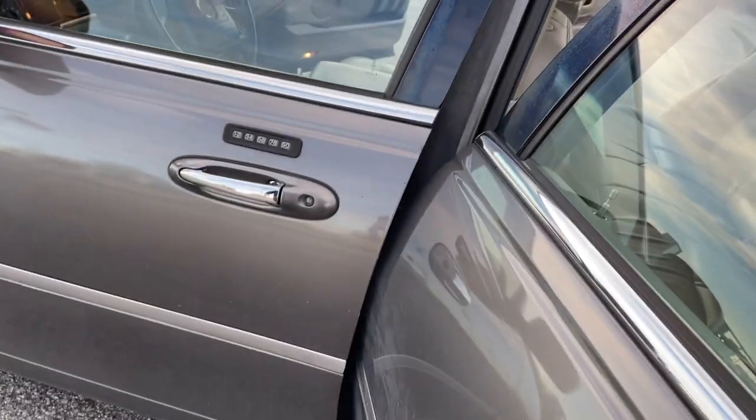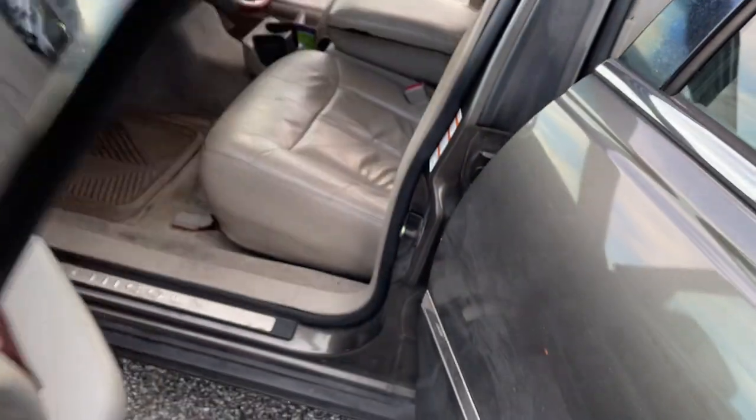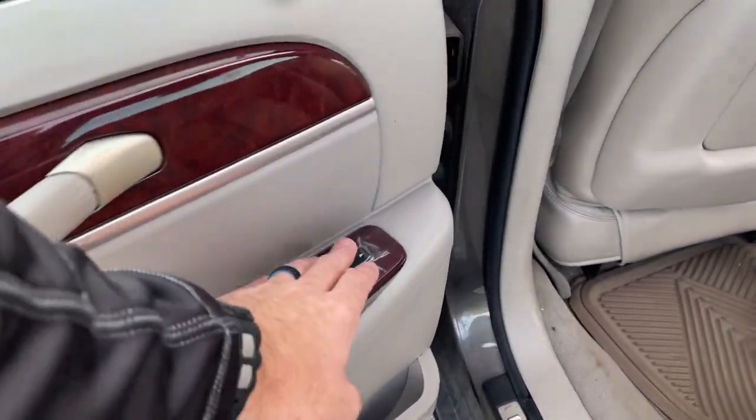Door gets a little — you can hear it, a little out of line. Passenger's window, this is the one that doesn't work.